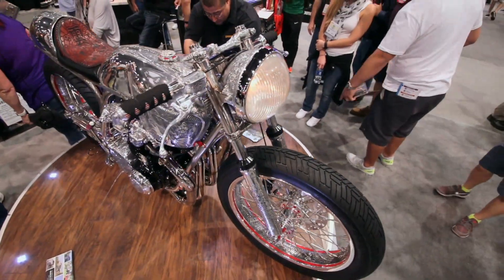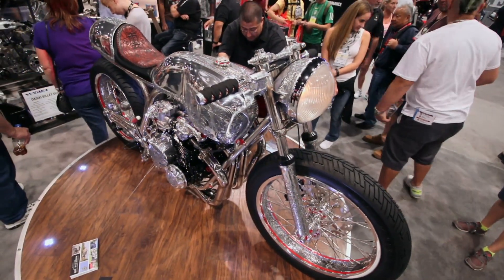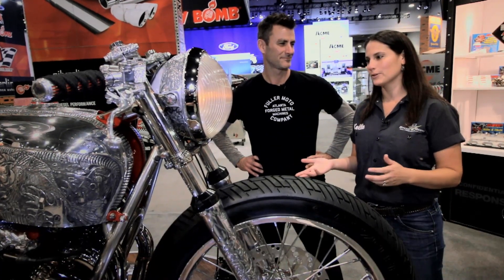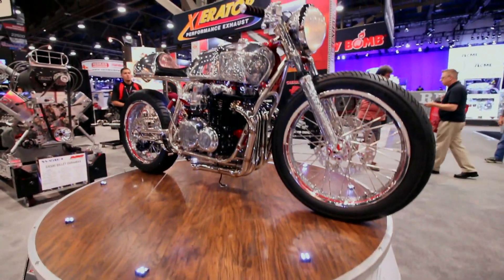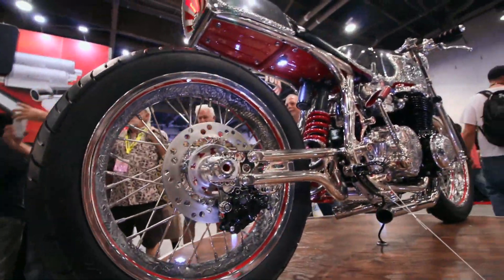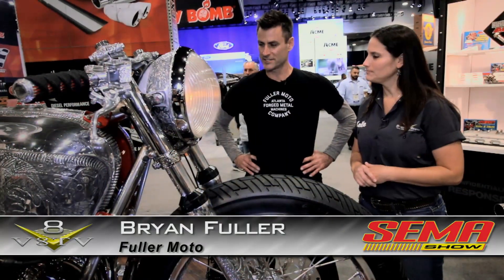Part of the best thing about coming to SEMA is the styles and creativity in the cars. I think of them as artwork, and when I saw Brian Fuller's motorcycle in the ARP booth today, I thought it's a beautiful piece of art that clearly took a lot of effort and apparently several people involved. So Brian, can you tell me about the bike?